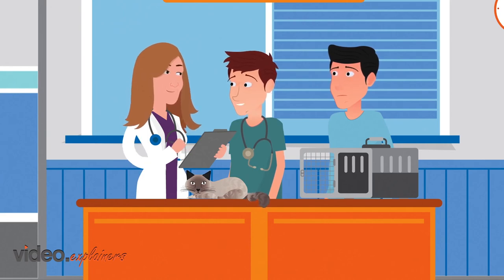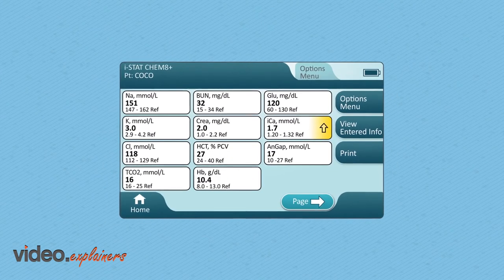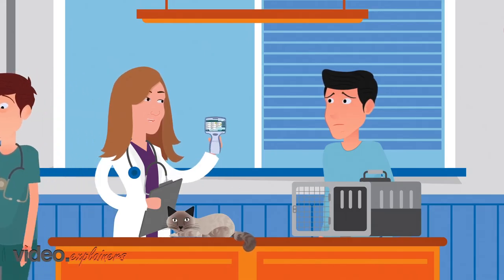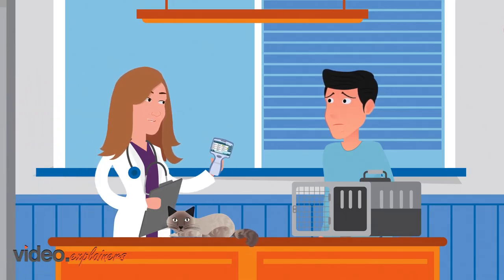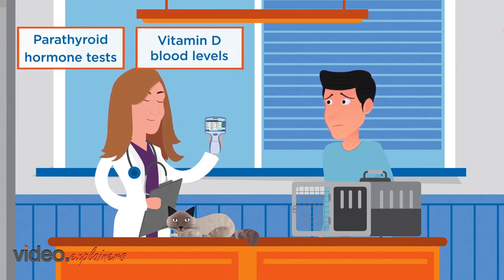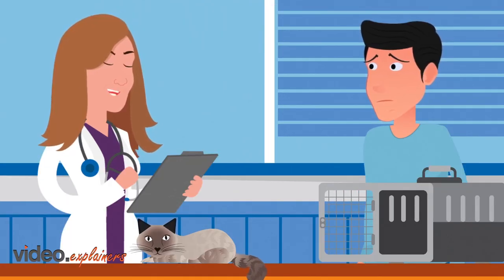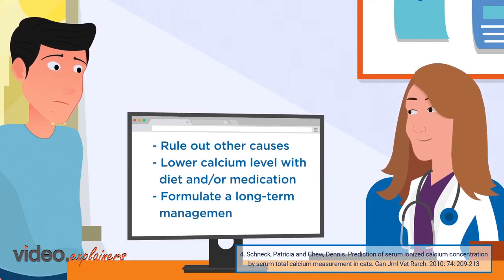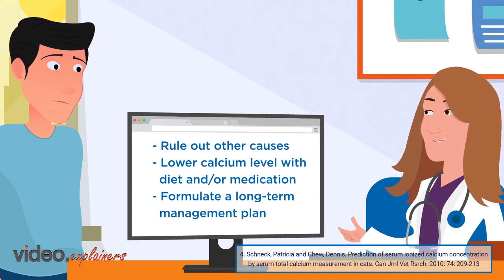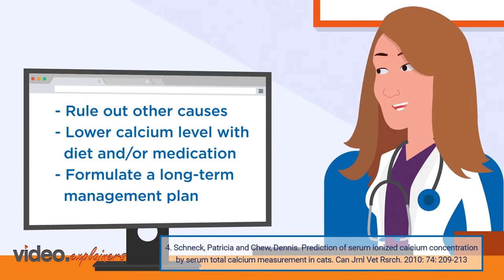Dr. Garcia, here are Coco's results. Thank you. Well, Coco does have an elevated ionized calcium level. All other lab test results were normal. We need to run some further tests to determine the cause of the hypercalcemia, such as parathyroid hormone and vitamin D blood levels, as well as x-rays and an ultrasound. Will he be okay? All of Coco's clinical signs can be caused by idiopathic hypercalcemia. However, we need to rule out the less common causes first. Lowering of ionized calcium with medication will help get his energy level back to normal. The cause we find will determine his treatment plan and quality of life.